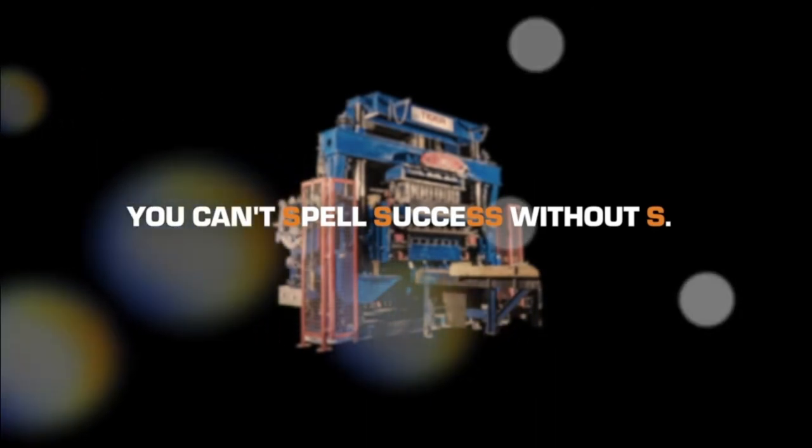Because you can't spell success without S.